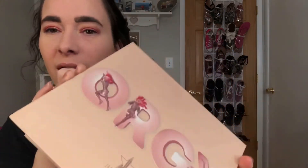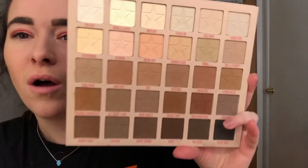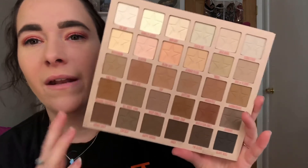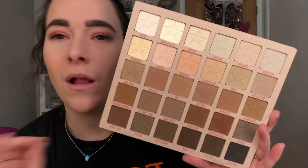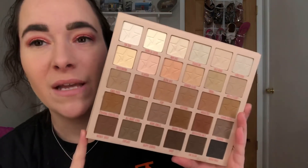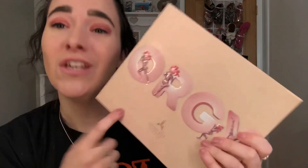If you guys have seen my Jeffree Star Mystery Box video, you know that I got the Orgy Palette from Jeffree Star. I love that it comes with a mirror, and honestly I love this palette. I use it all of the time - it doesn't look like I've used it, but I have. I love all of this top row just to set my eyeshadow base before I do my makeup, and then obviously the crease shades or just deepening in the outer corners. It's just the perfect all-around palette. If you want just one eyeshadow palette and you're traveling, I would definitely recommend taking this. If you have it, use it - definitely worth it.